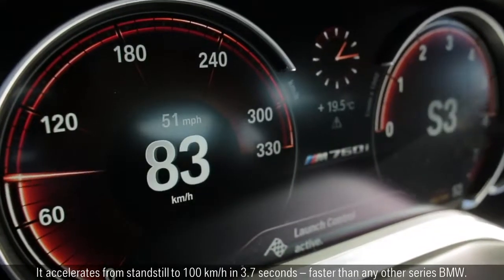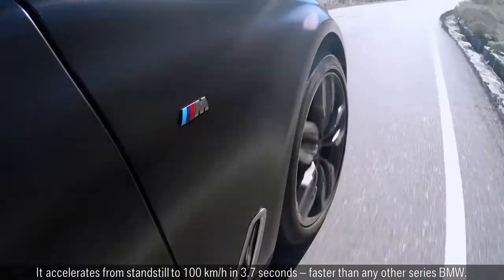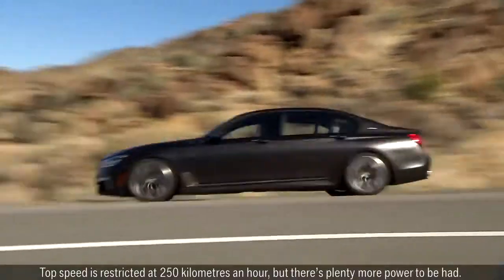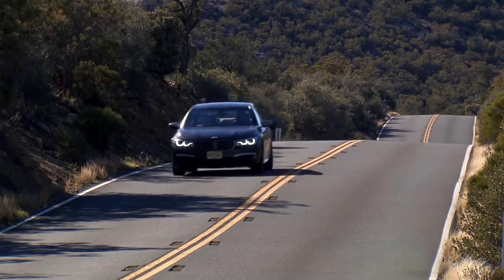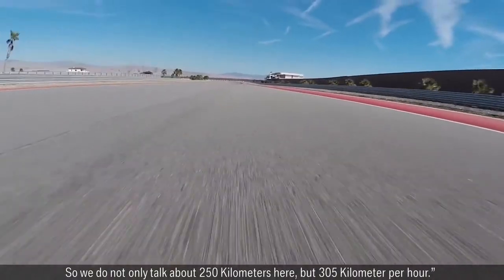It accelerates from standstill to 100 km/h in 3.7 seconds, faster than any other series BMW. Top speed is restricted at 250 km/h, but there's plenty more power to be had. The M Driver's package, as an option in those markets which offer it, will allow the customer to go even faster in terms of electronically governed top speed — up to 305 km/h.